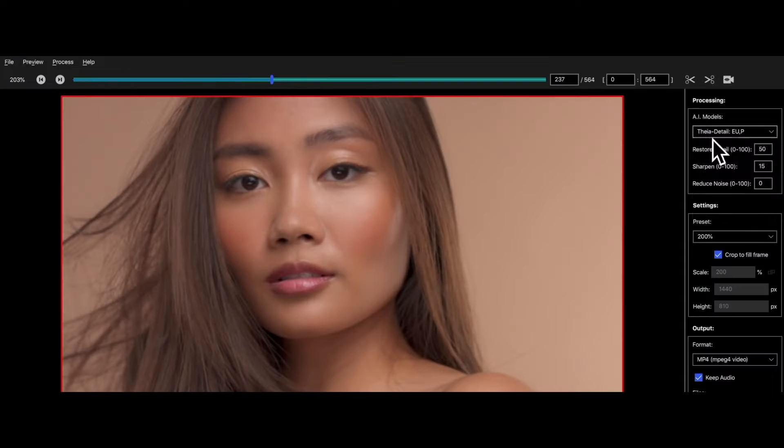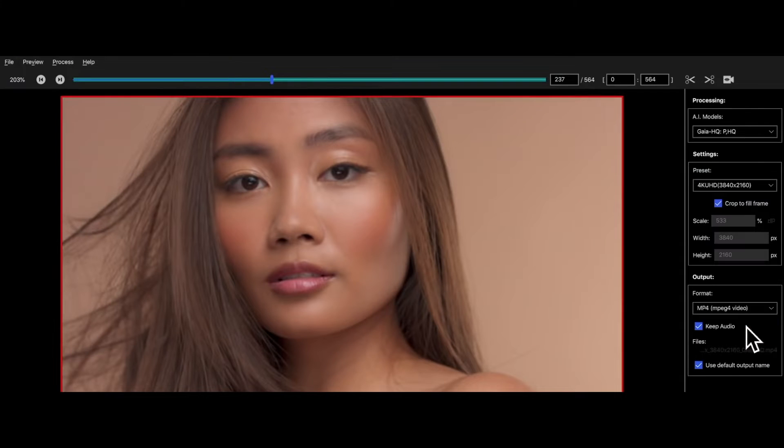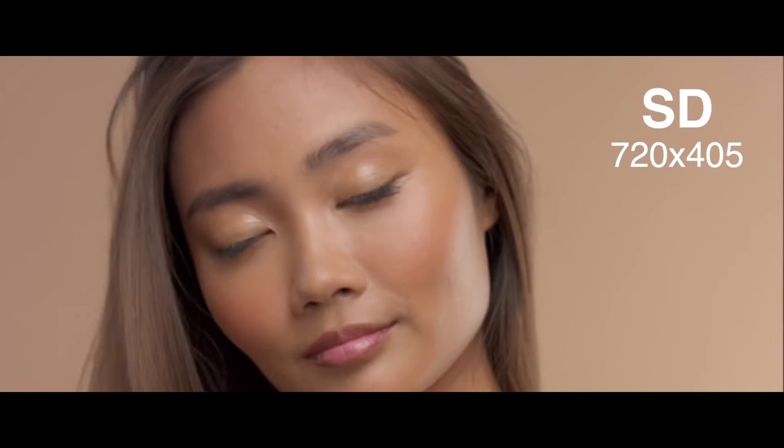Whether you are a filmmaker striving for cinematic perfection, or a content creator aiming to captivate your audience with stunning visuals, Gigapixel AI elevates your video content to unparalleled levels of sharpness and clarity.